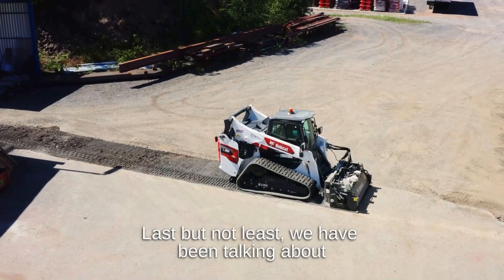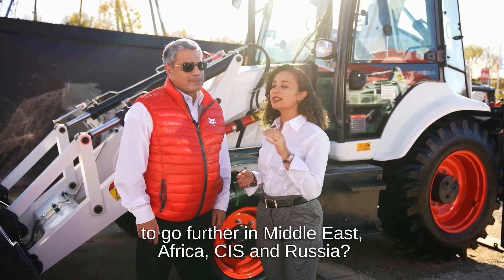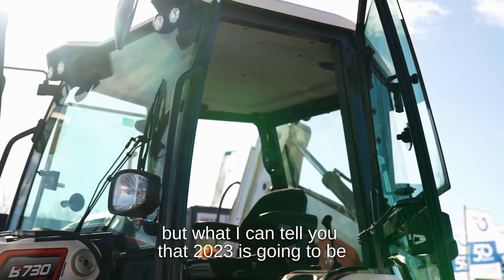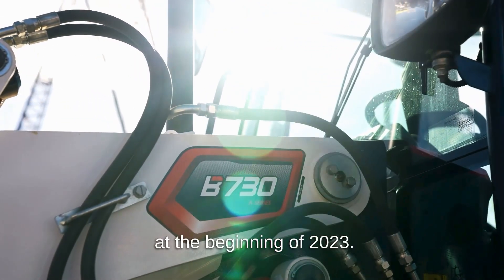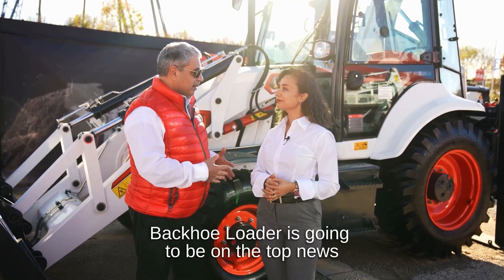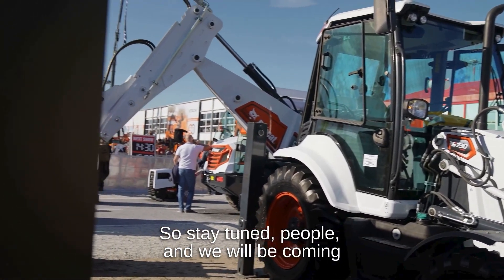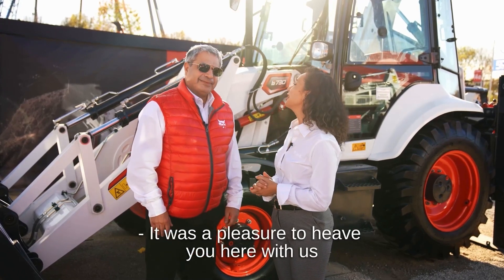Sounds really impressive. Last but not least, we've been talking about the promising future. What is the ambition to succeed more and go further in Middle East, Africa, CIS and Russia? I'm not going to say anything specific, but 2023 is going to be an amazing and fantastic year, especially for the backhoe loader. We want to make a big announcement very soon at the beginning of 2023 — it's going to be a game changer for the backhoe loader business, for us, for the industry, for the customers and for our dealers. Stay tuned, because something is going to happen within Bobcat. Sounds really exciting — we will be coming back to you with exciting, inspiring news very soon. Thank you very much. It was a pleasure to have you here with us.